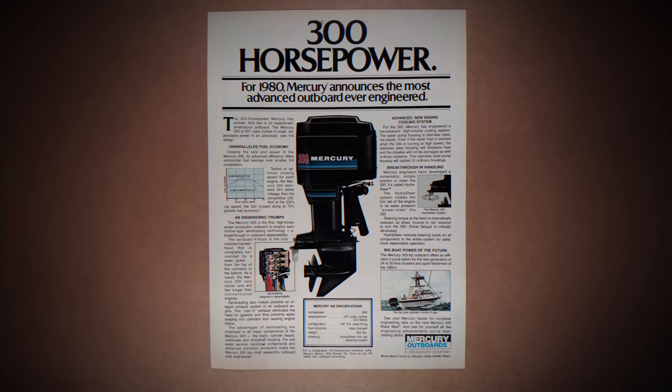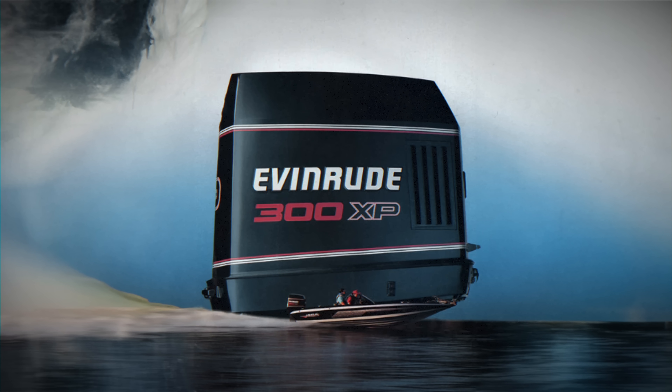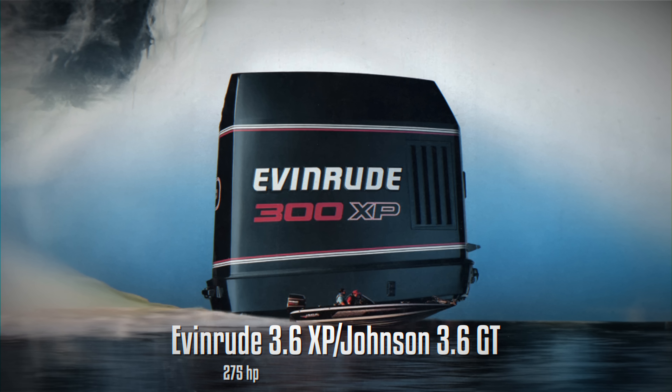Since Mercury already had the 300hp primacy, OMC struck back and developed the world's first two-stroke V8 engine series in 1984. For the 1985 model year, OMC's both daughter companies Evinrude and Johnson revealed a 3.6-liter V8 unit in two different versions: one with 275hp and an operating range of 5–6,000 rpm, and a high output version with 300hp at 6,250 rpm.